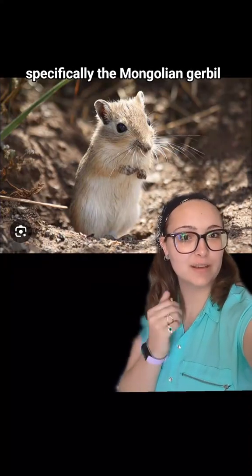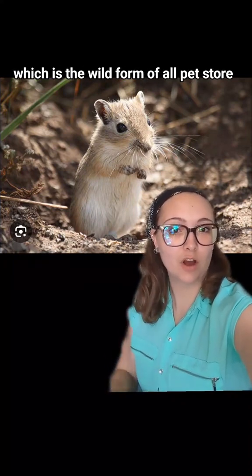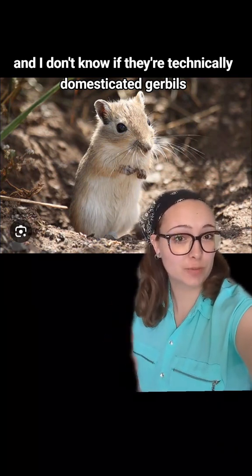Let's talk about wild gerbils. Specifically, the Mongolian gerbil, which is the wild form of all pet store and — I don't know if they're technically domesticated — gerbils.